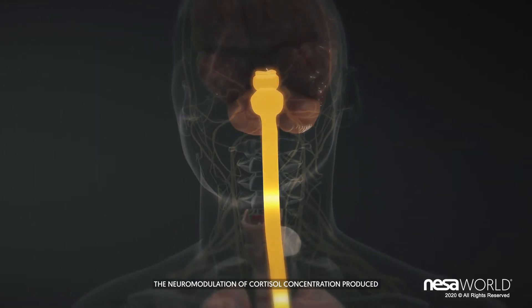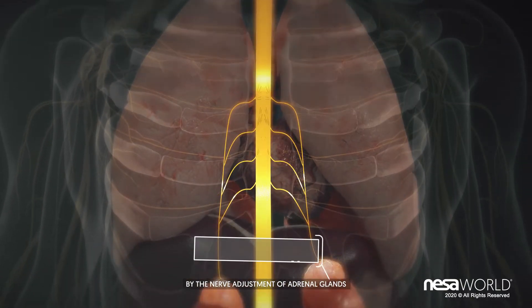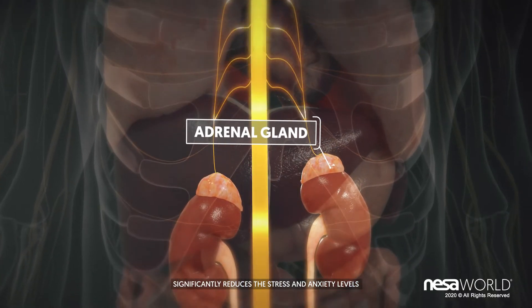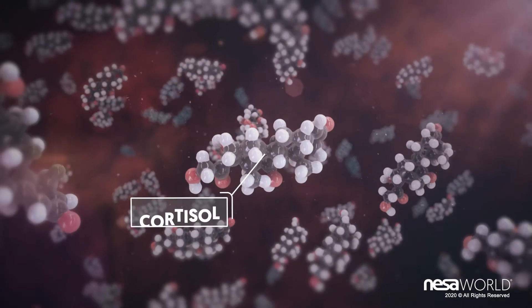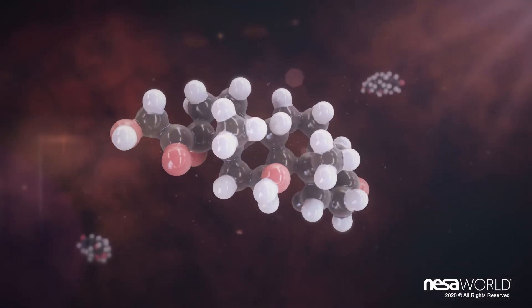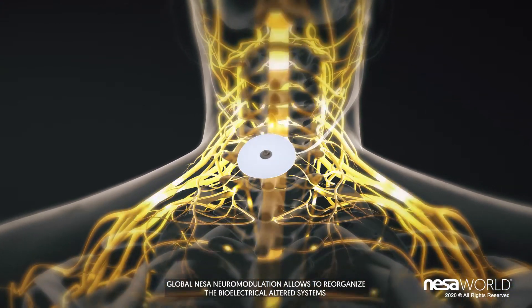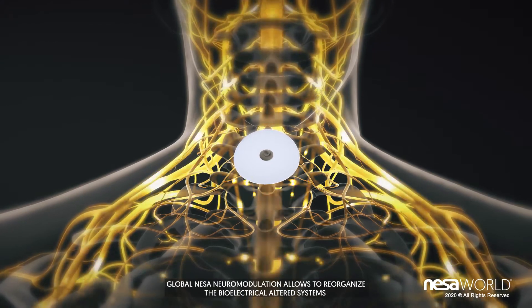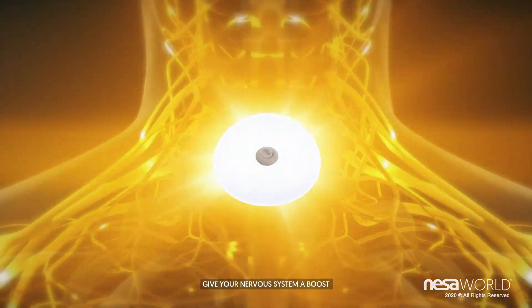The neuromodulation of cortisol concentration, produced by the nerve adjustment of adrenal glands, significantly reduces the pain and reduces stress and anxiety levels. Global Nessa neuromodulation allows reorganisation of the bioelectrical altered systems and enhances the patient's recovery. Give your nervous system a boost.